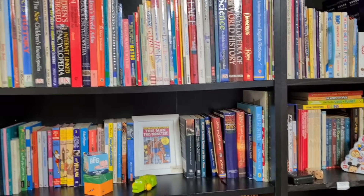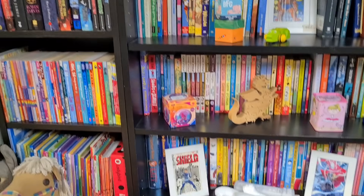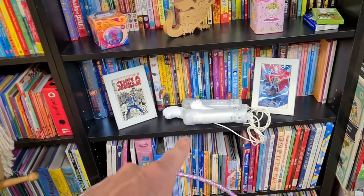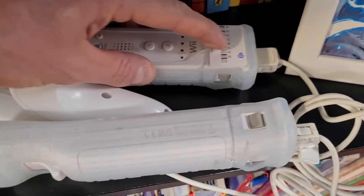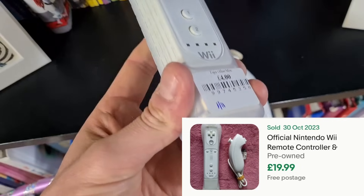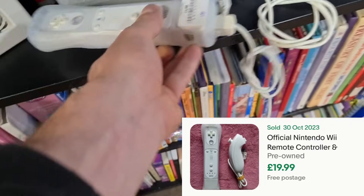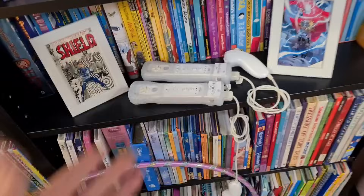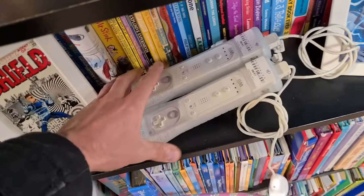I've literally just been skimming all of these books and these were staring me right in the face. Two Wii remotes on the shelf, four quid each. They've got the Motion Plus in the bottom and the nunchuck. Literally just in plain sight - talk about right place, right time.